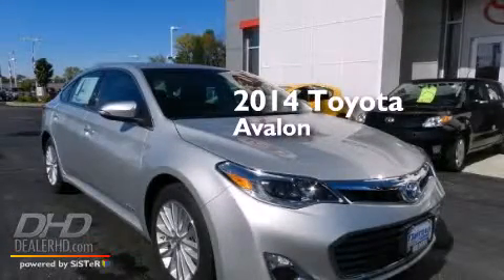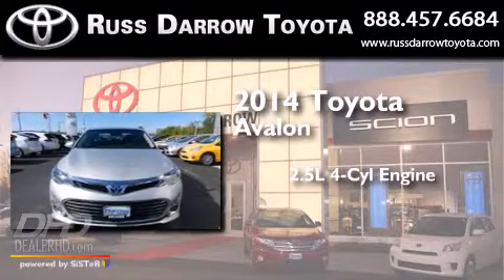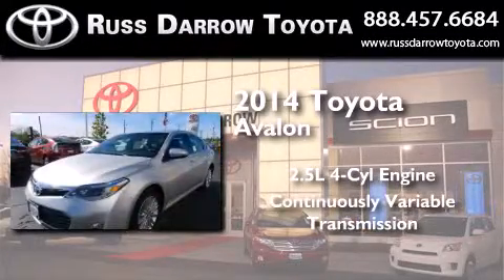This is a brand new 2014 Toyota Avalon. It features a 2.5-liter, four-cylinder engine and a continuous variable transmission.